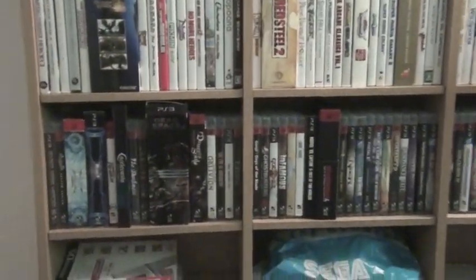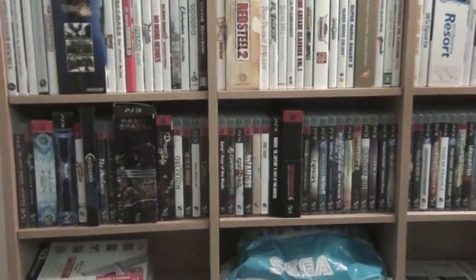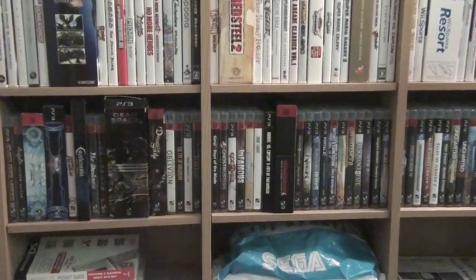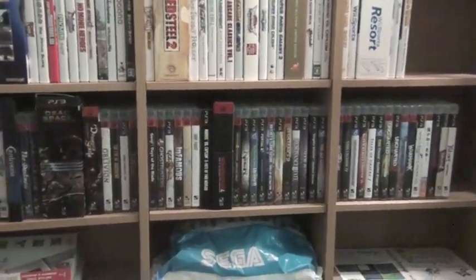Down here we have PS3 games. Although I prefer the 360, I still have something like 40 or 50 PS3 games. Obviously it's not all of them — there's some special editions and stuff, but we'll get to those later.